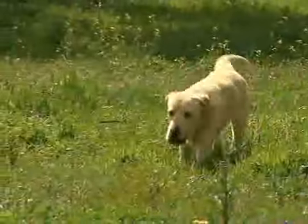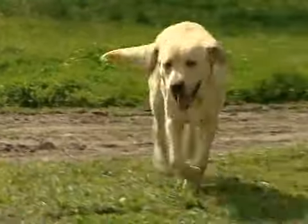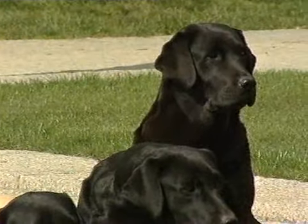Pero en este programa, nuestro punto de mira estará orientado a un perro plácido, de temperamento equilibrado y, sobre todo, con una constante disposición a complacer a su dueño. Estamos hablando de la raza del Labrador Retriever.